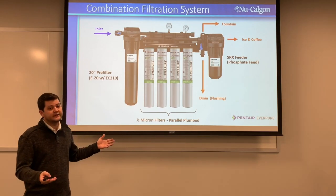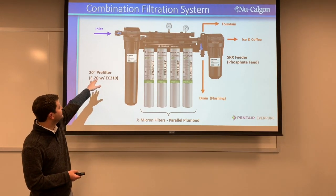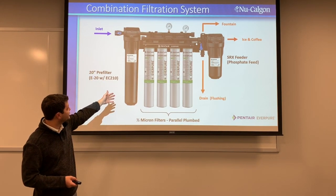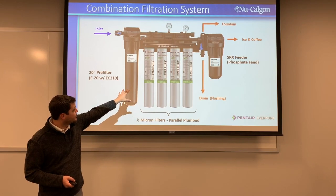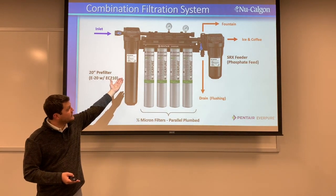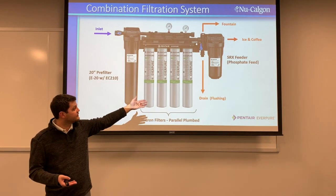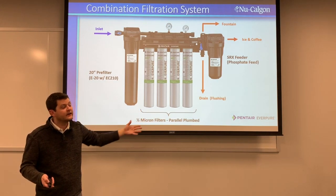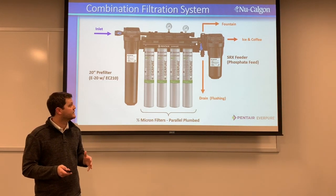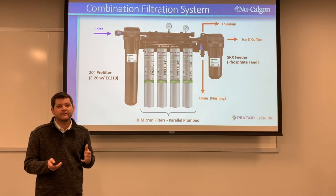Here's an example of a completed system designed for a convenience store, plumbed for fountain beverage using MC cartridges. Water comes in through the inlet, down through the pre-filter, and through the quad MCs plumbed in parallel. You can run the fountain from the top with no scale, and add a scale inhibitor on the end to act as an I-2000 for ice and coffee machines. A drain is also included for flushing the system, illustrating how versatile this product line is.